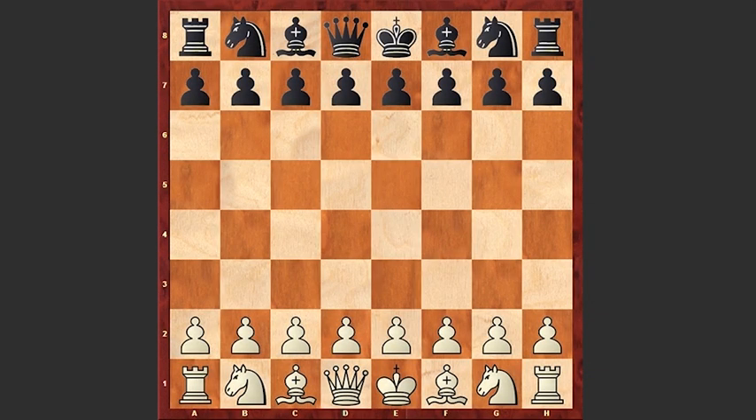Hello chess lovers. I have a very beautiful game for you played by Polish master Johannes Tukertort and German chess master Adolf Andersen. The game was played in 1865. Let's see how the game went on by these two strongest players of the 19th century.